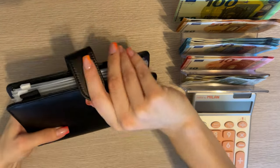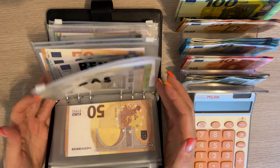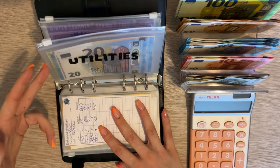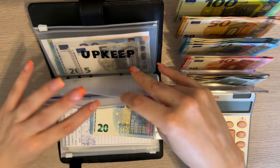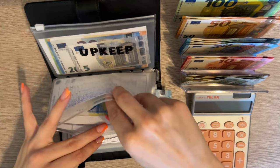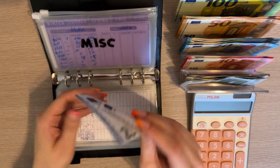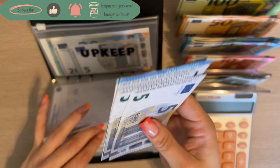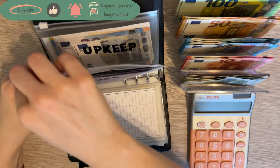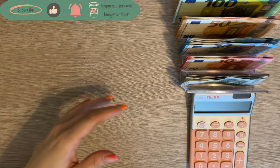We're starting with our black binder. We're going to put 20 into the miscellaneous category. We're not stuffing every envelope today but we are stuffing quite a few. Miscellaneous is going to get 20, and we have 20, 40, 45, and 50 in here. So that's great, and that will be all for the black binder.